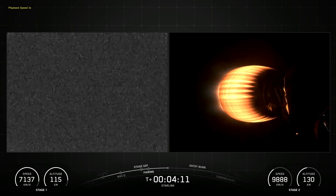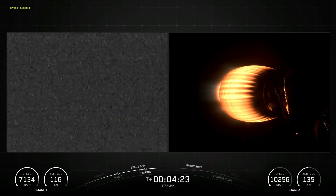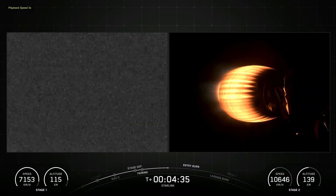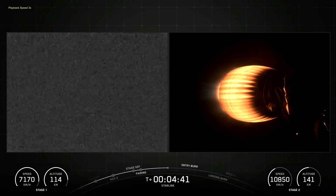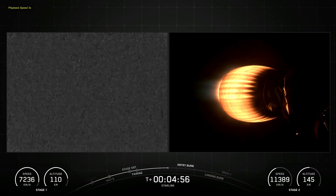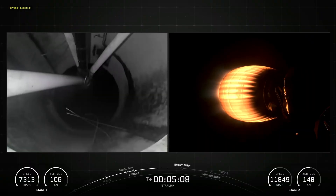The Falcon 9 first stage is equipped with four landing legs made of state-of-the-art carbon fiber with aluminum honeycomb, placed symmetrically around the base of the rocket. They are stowed at the base of the vehicle and deployed just prior to landing. The interstage is a composite structure that connects the first and second stages and houses the pneumatic pushers that allow first and second stage to separate during flight.